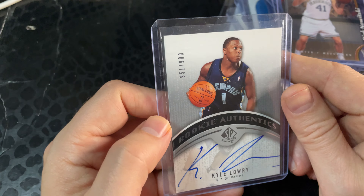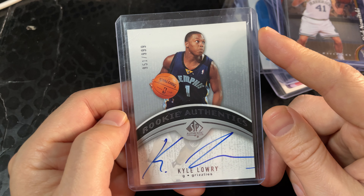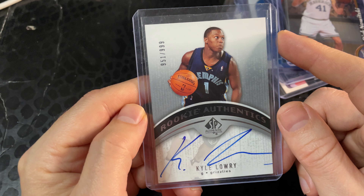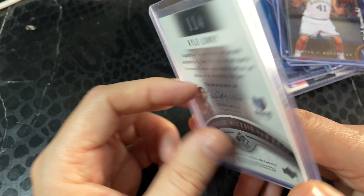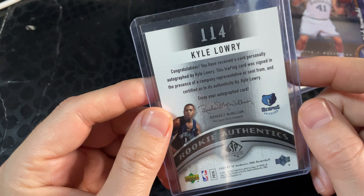And this is my final pick of the week — a pretty beautiful card picked up off of eBay. It looks great to me, no soft edges, and it's an auto numbered auto. Pretty happy with that purchase.